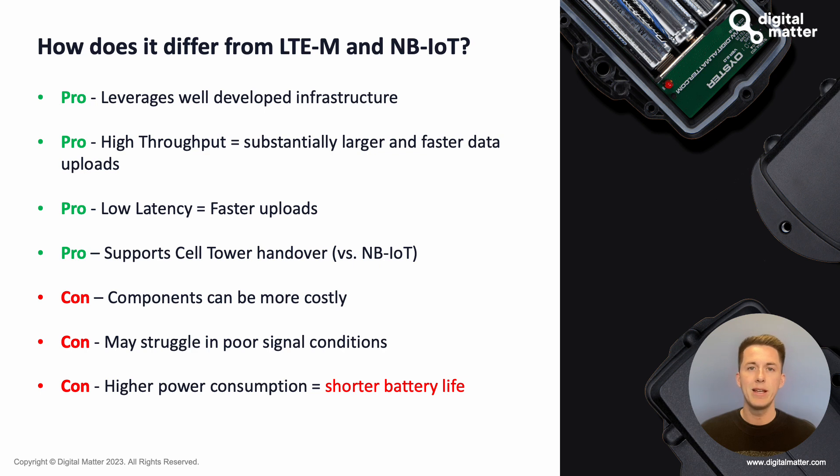Something really important to understand is knowing when to pick which connectivity solution. As more options become available, the honest answer is it depends. Understanding the pros and cons is essential when deciding what your fleet's connectivity should look like. Starting with the pros of Cat1 BIS: you are leveraging a mature network infrastructure that has been around longer than LTE-M and NB-IoT, and it generally offers improved connectivity outside cities in rural areas where LTE-M or NB-IoT hasn't quite caught up.